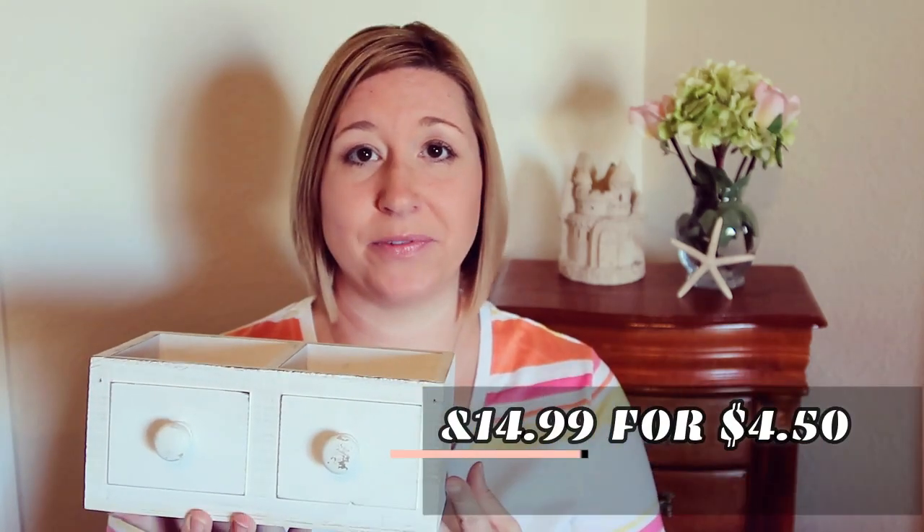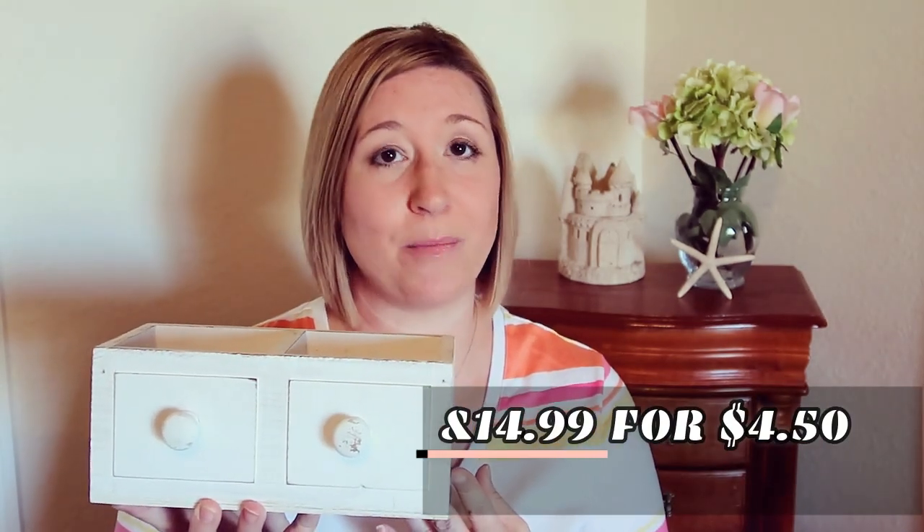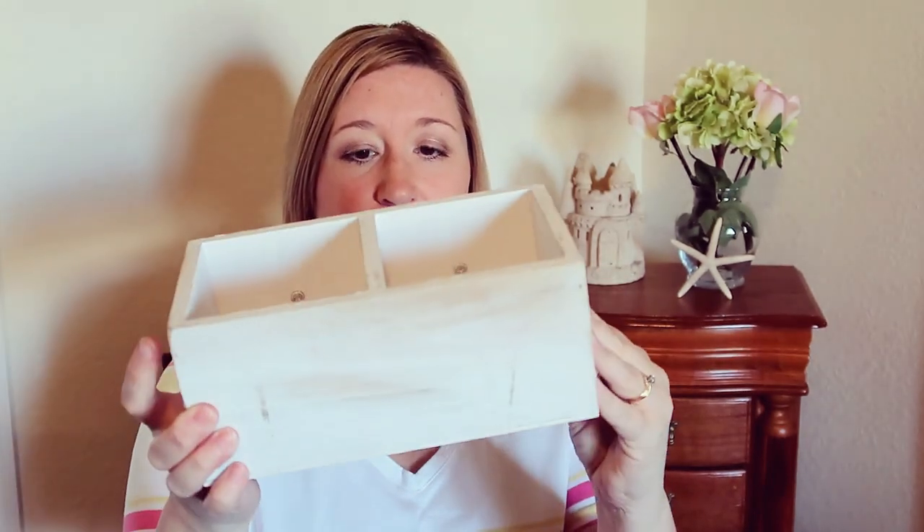I will have all the prices on the bottom of the video as I go so you know how much it was and how much I paid for it. I really love this little planter. The drawers — the knobs are fake because you can stick things right inside of it. You can do so much with this. I grabbed right a hold of it because this was the only one that was out there.